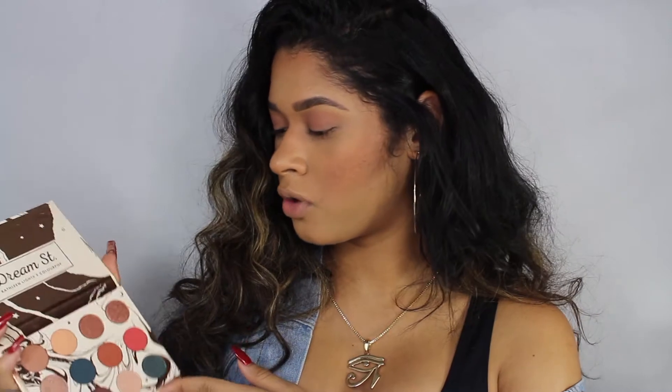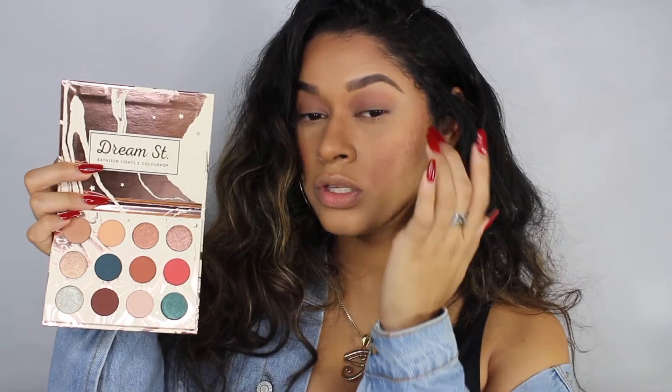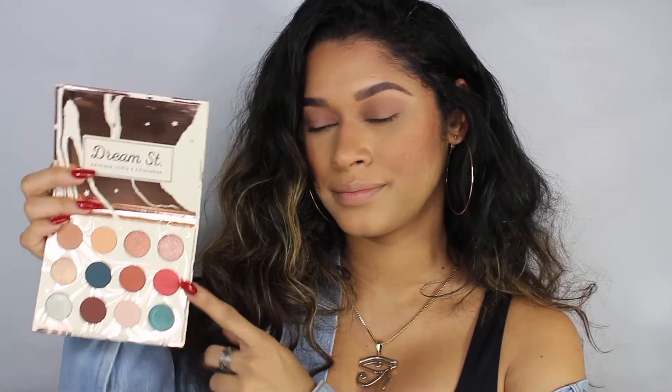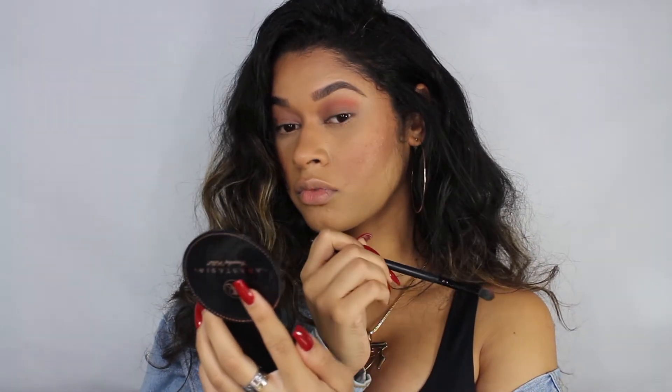The next color I'm going to go with is this peachy color right here that I think is called Sweet Dreams — it's a very beautiful orange peachy color — and I'm going to apply it on the creases of my eyes. She's pigmented, okay.